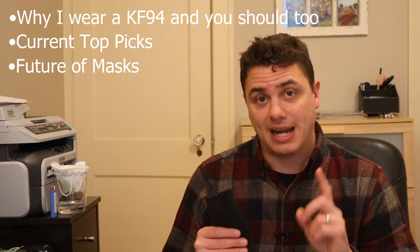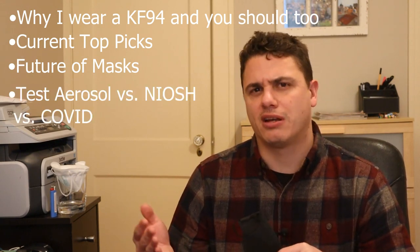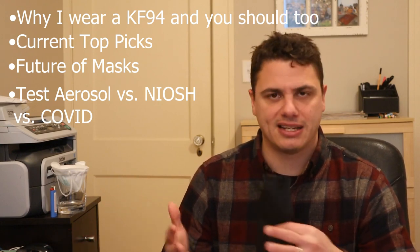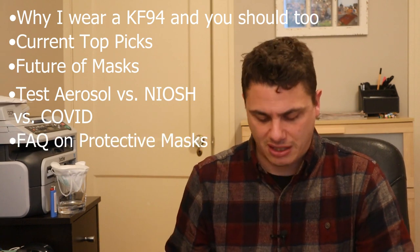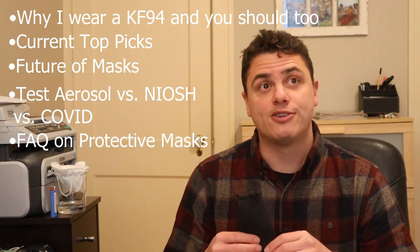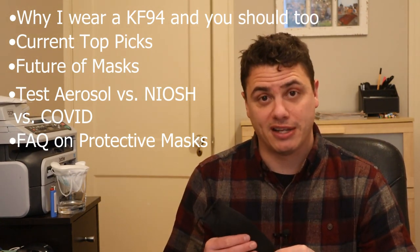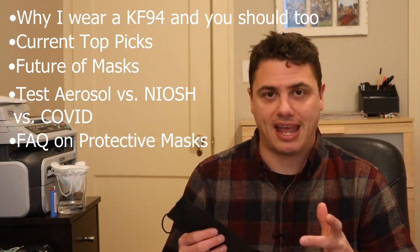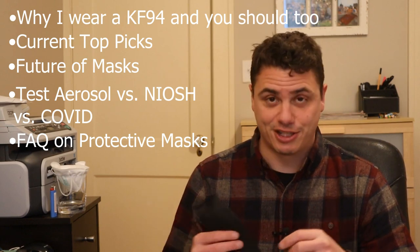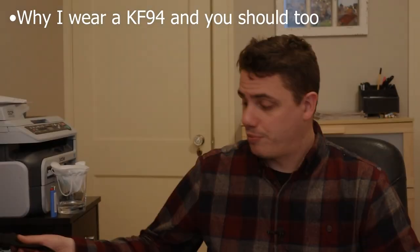I'm going to cover what my test aerosol and my test apparatus compares to — like the NIOSH test standard — and what we'd expect from respiratory droplets and aerosols and how my test compares to that. I'll provide some examples. I'll also cover an FAQ about common misunderstandings: do masks filter smells? Can you use the water test or blow-out-the-candle test to check mask quality? The answer is no. And should we sanitize masks? So let's jump right into it.